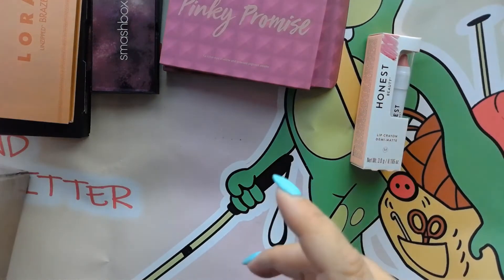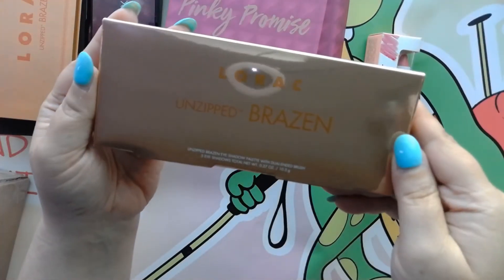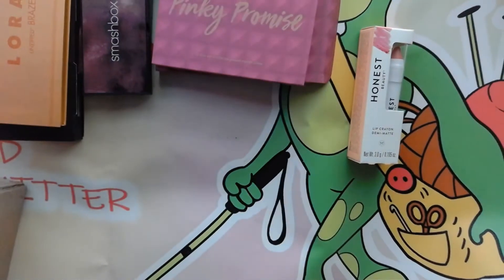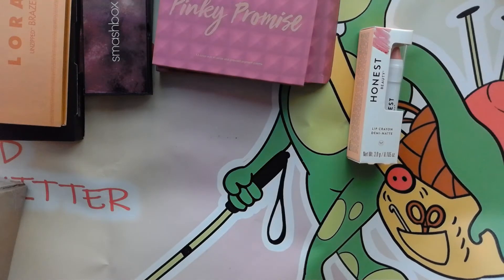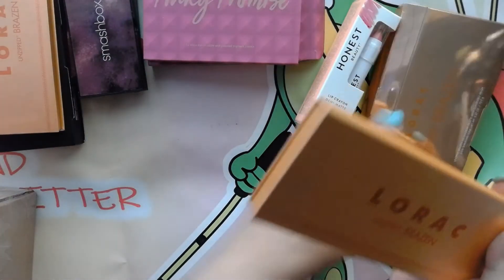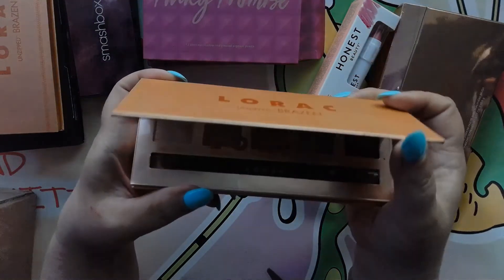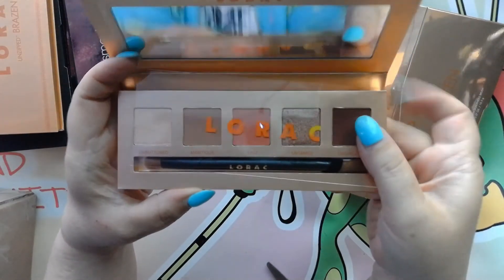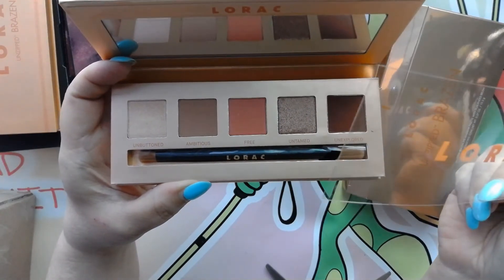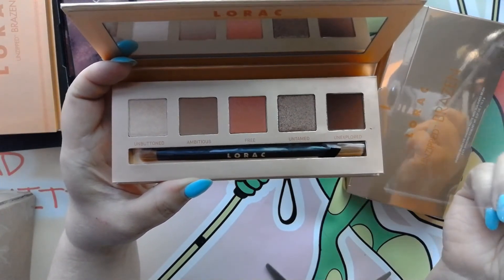I got another one by Lorac and this is also Unzipped Brazen. Let's take a look at this one. There it is — it's got a gold colored packaging. Wow, it's the same palette! So I'm going to save this one for a giveaway. I didn't realize I got the same exact palette.